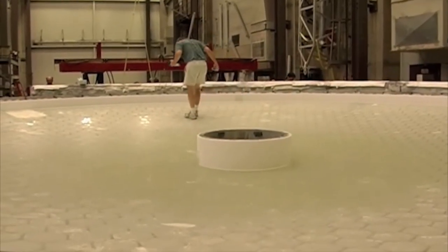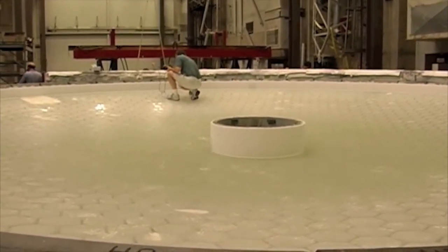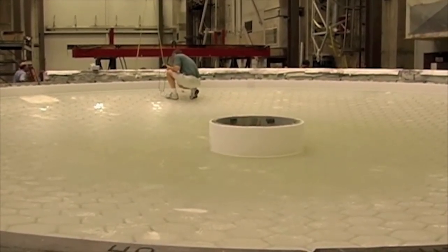Mirror development will now continue with a full disassembly of the furnace, a clean-out of the refractory, and then onto grinding and polishing. Stay tuned for further developments.